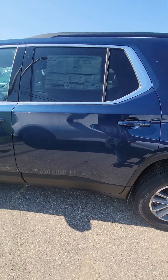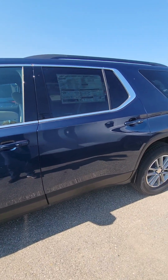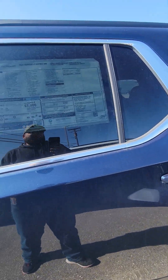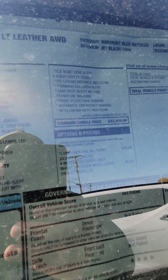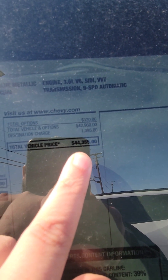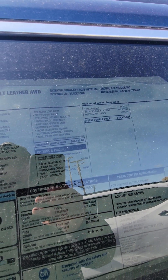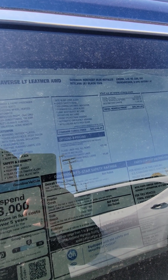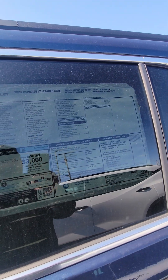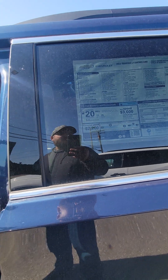We can dealer trade for something that fits your needs a little bit better. This one doesn't have the HD surround vision on it, but the price point is a little cheaper than the other one. You've got your heated seats, heated steering wheel, 18-inch wheels, same motor, nine-speed automatic transmission.